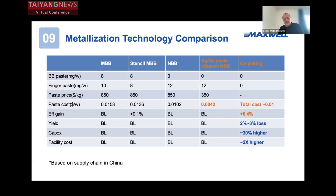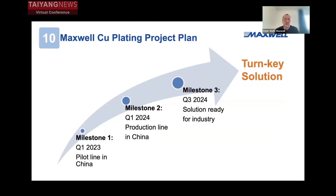This is the initial step we are doing now. We are quite sure we are on a good way, especially given the results for copper plating already demonstrated. This is our project plan: we want to have the first pilot line in Q1 of next year. This means we want to install the first pilot line in Q1 2023.